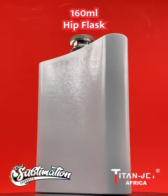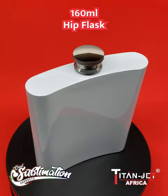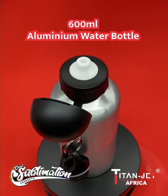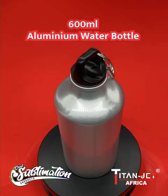Keep your spirits close with our 160ml hip flask, designed for convenience and quick access to your favorite booze on any adventure. Stay hydrated with our 600ml silver stainless steel water bottle, built to withstand your active lifestyle while maintaining the temperature of your favorite drinks.